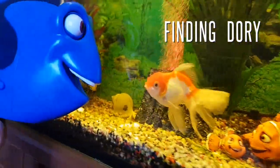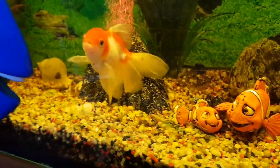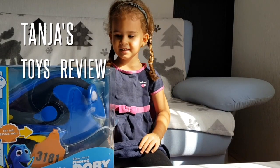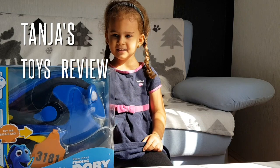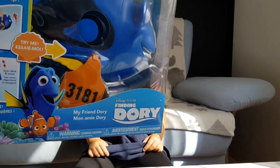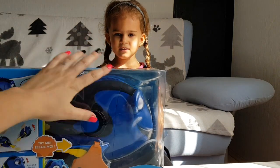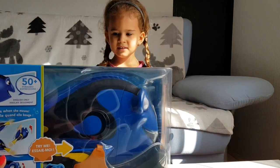Hi guys, welcome back to our channel! Look who we found — we found Dory! Oh my god, she is so amazing and so big. I can't wait to try it!